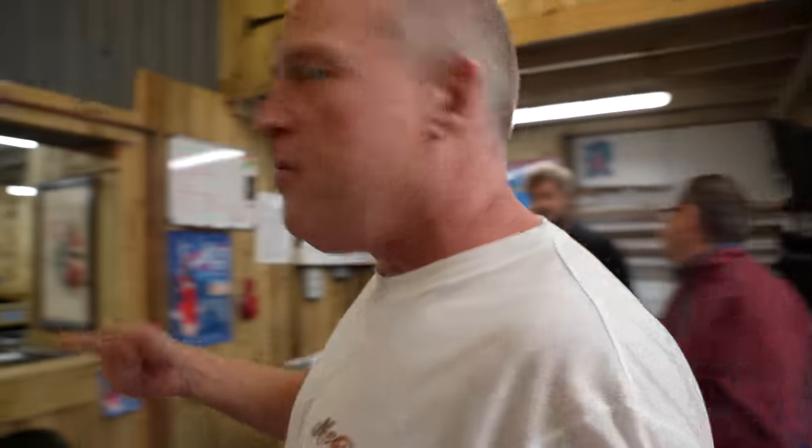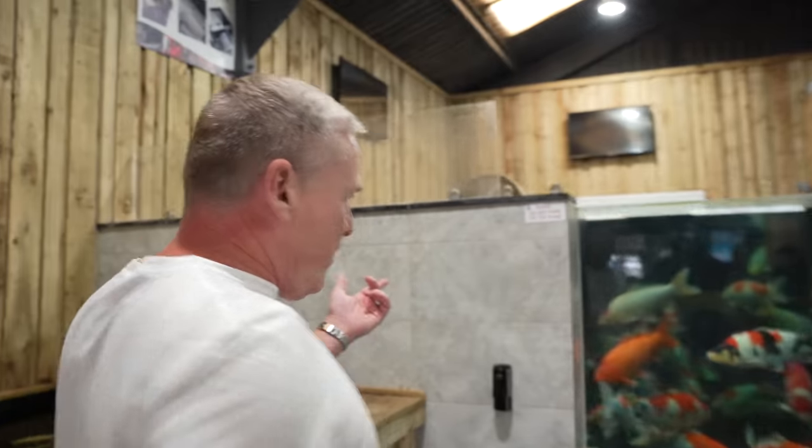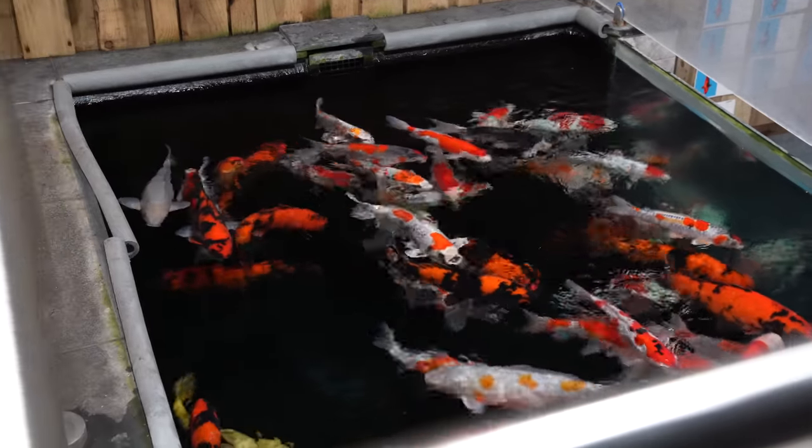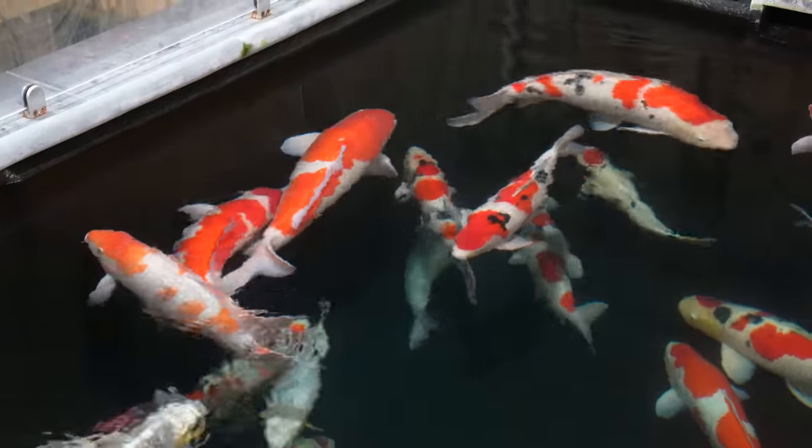Let me take you straight through and show you the feature pond here. We've got fish from 70 centimetres up to 101 centimetres — some beautiful koi here from Momotaro, Sakai, some of the best koi in the country, and I think the biggest, best collection of koi for sale in the UK.